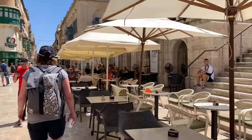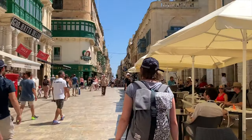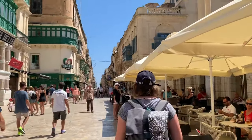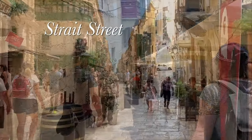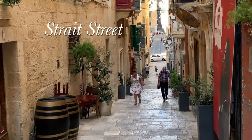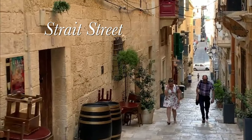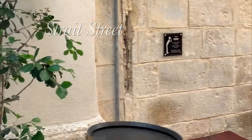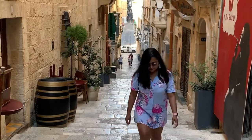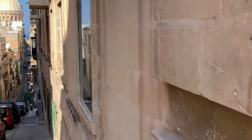As you walk along the Valletta streets, the elaborate architectural buildings with hanging balconies will not go unnoticed. Valletta Street is easily the most famous street in Malta, known as Strada Strata in Maltese. The street was the pinnacle of nightlife amongst American and British military men and Maltese frequenters between the 19th and mid-20th century.